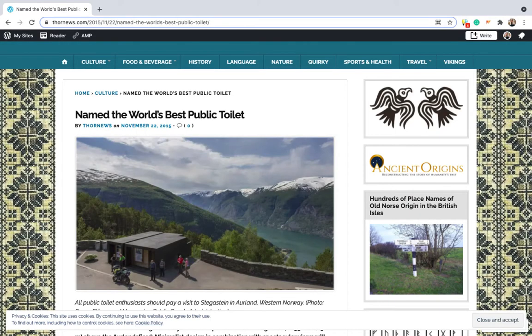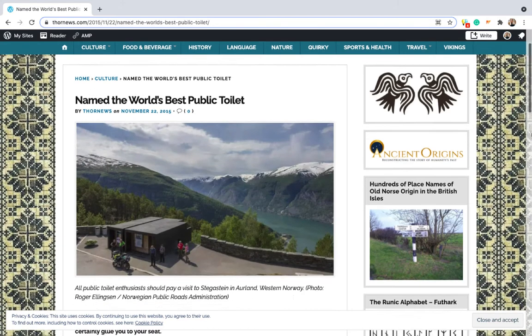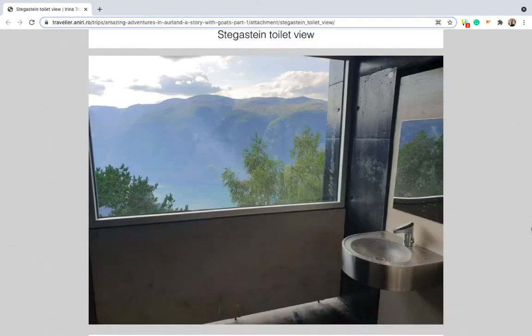So what is the world's best public outhouse? There are actually a number of well-designed public toilets, but the title may very well go to a public toilet in Stigestein, Norway. The public outhouse is set on the edge of a cliff and is famous for its stunning views.